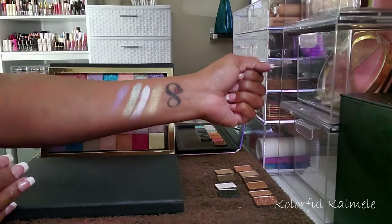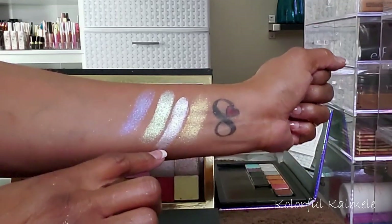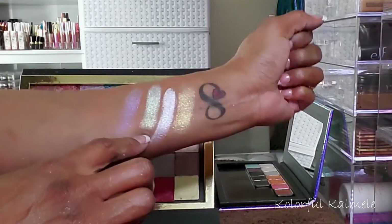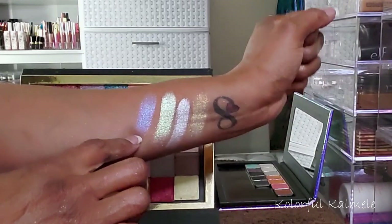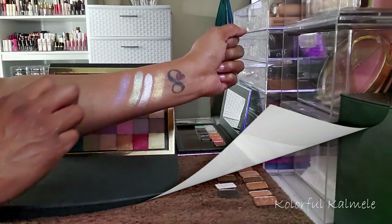No, they don't. This one looks very white but has a little bit of a pink shift. This one has a green shift. And this one has a lavender purple shift. So those are all different than this gold shift.